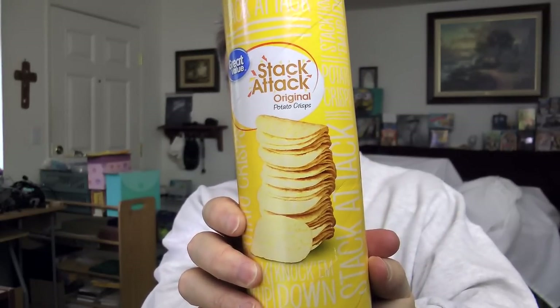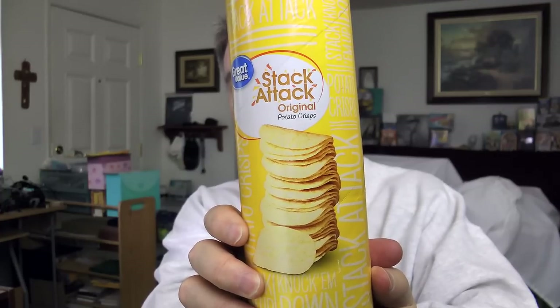This is a taste test review comparison. I am going to be reviewing and trying the Great Value Stack Attack original potato chips from Walmart, and of course I will be comparing them to a regular size container of Pringles.